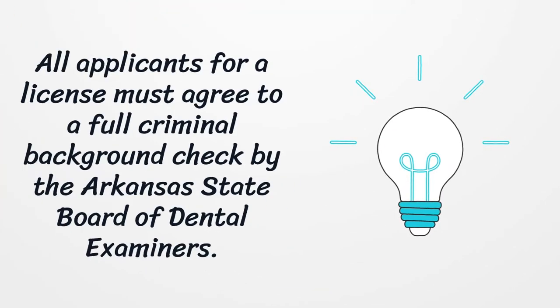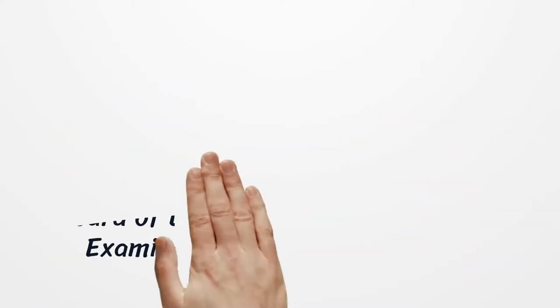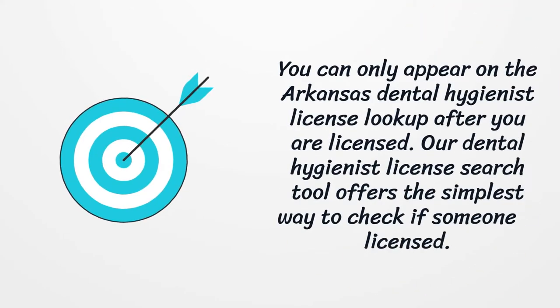All applicants for a license must agree to a full criminal background check by the Arkansas State Board of Dental Examiners. You can only appear on the Arkansas Dental Hygienist License lookup after you are licensed. Our dental hygienist license search tool offers the simplest way to check if someone is licensed.